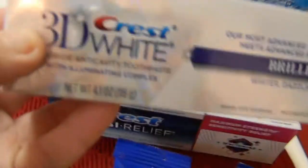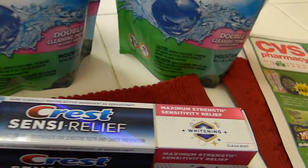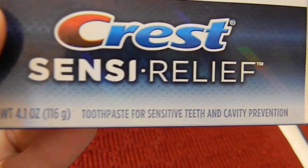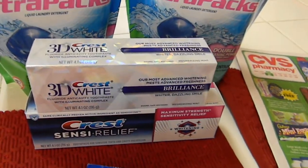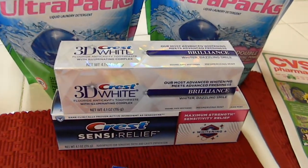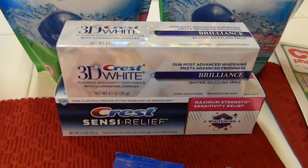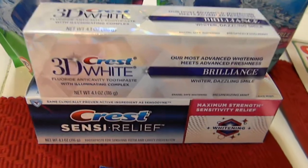These Crest 3D White toothpastes — this one is called Brilliant — are on sale right now for $4.99. I got one Crest 3D White and one Sensodyne Relief; my son has sensitive teeth so hopefully it'll help him. These are $4.99 each, and they're limited to one per card. There's a $1 off coupon on coupons.com and in the newspaper, and then you get $4 Extra Care Bucks back, so these end up being free.